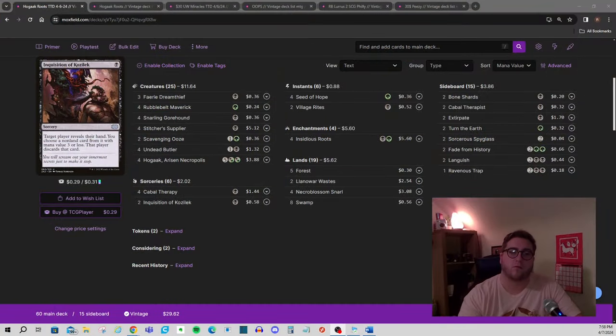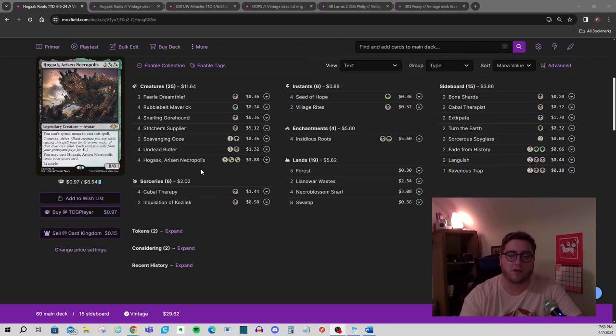Hello everyone and welcome to the channel. For those of you that are new, my name is Rusty. I'm here with $30 Budget Vintage, and it's been a little while since I've recorded any content, so I wanted to do a quick deck tech and tournament report for this Hogak deck that I've been working on lately.